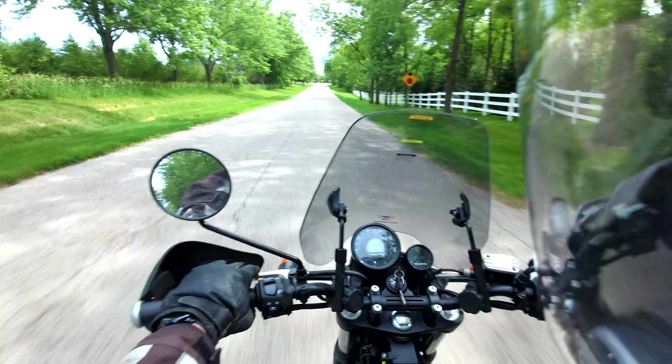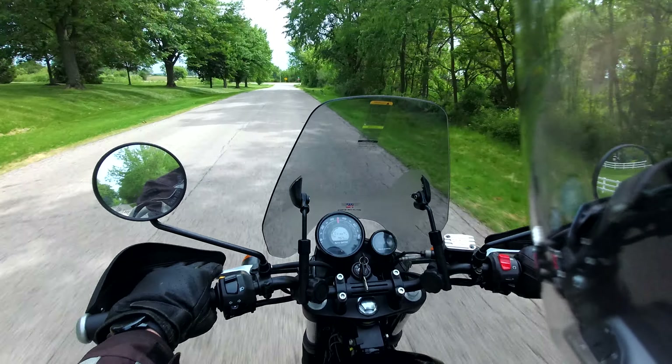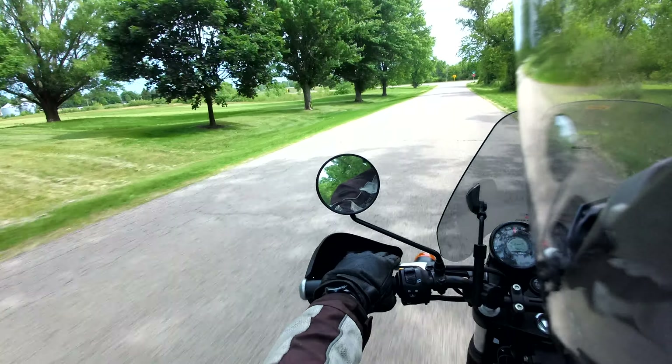I'm going to start my phone GPS app that will record my speed so we can see how accurate that is.